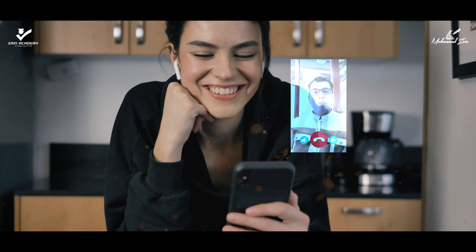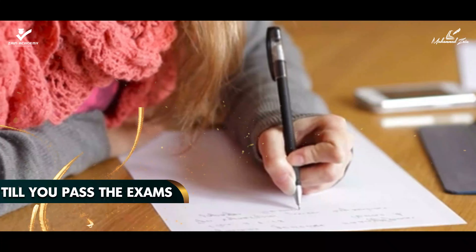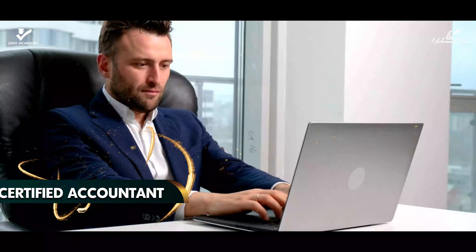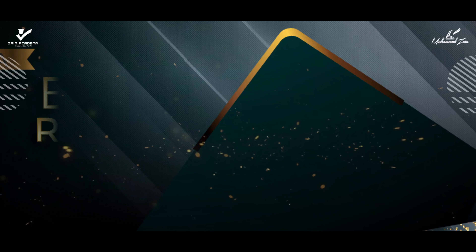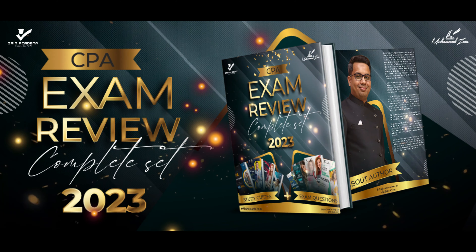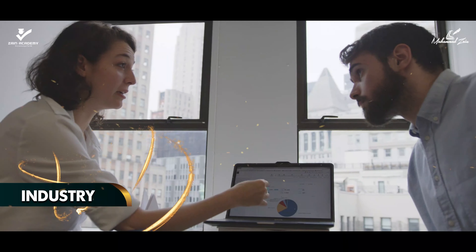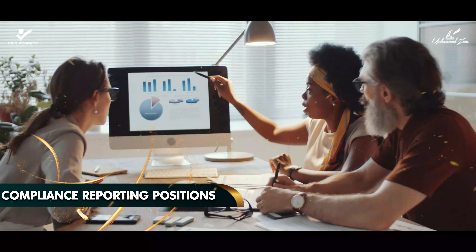Zain's personal support and guidance as CPA exam mentor will be with you till you pass the exam and become a certified accountant. CPA Exam Review Complete Set 2023 is ideal for all persons working in public accounting, industry and compliance reporting positions.